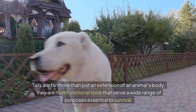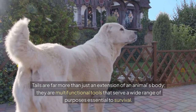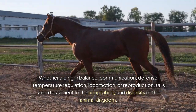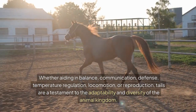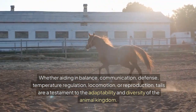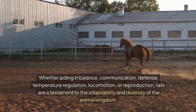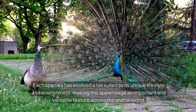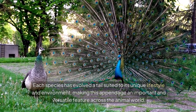Tails are far more than just an extension of an animal's body — they are multifunctional tools that serve a wide range of purposes essential to survival. Whether aiding in balance, communication, defense, temperature regulation, locomotion or reproduction, tails are a testament to the adaptability and diversity of the animal kingdom. Each species has evolved a tail suited to its unique lifestyle and environment, making this appendage an important and versatile feature across the animal world.